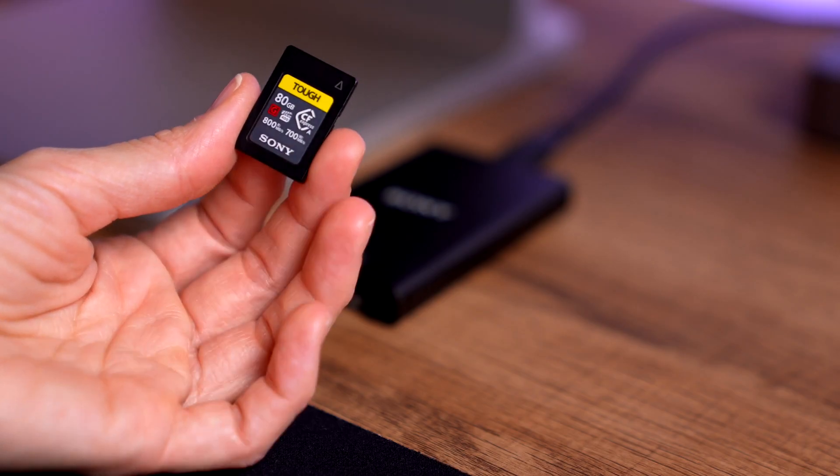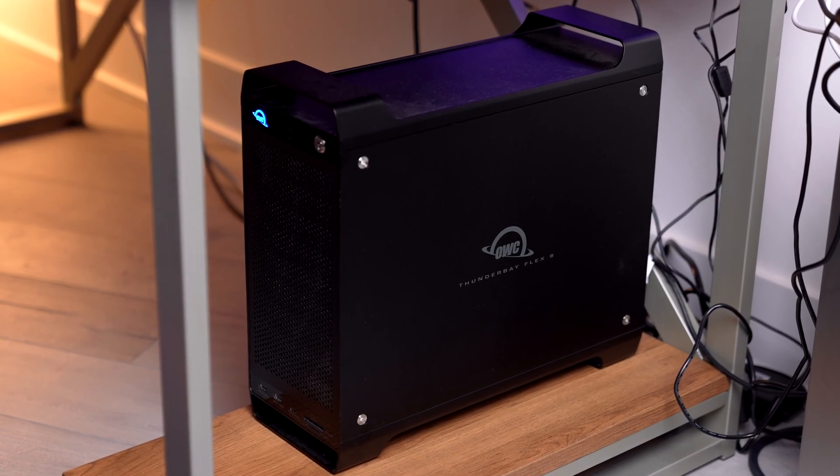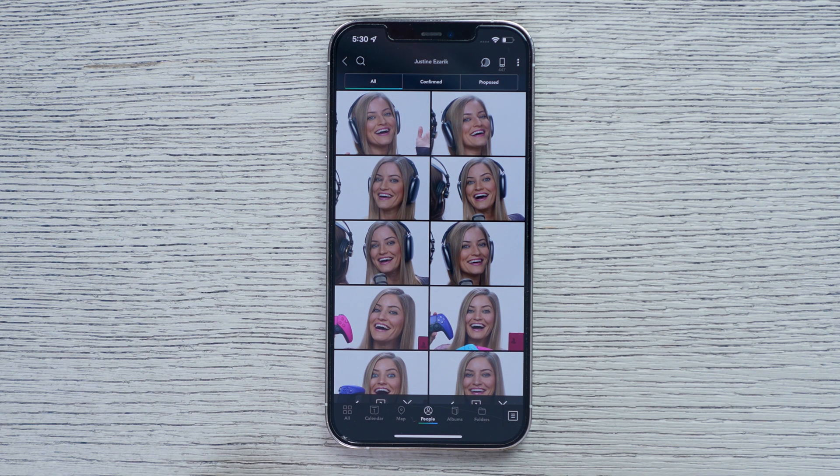I also love that you can backup photos from basically everywhere. I have multiple computers, phones, tablets, hard drives — I even have a massive storage server. It doesn't matter if it's Apple, Android, PC, Mac, whatever. Mylio will turn all of those devices into an intelligent system for managing and viewing all of your memories.